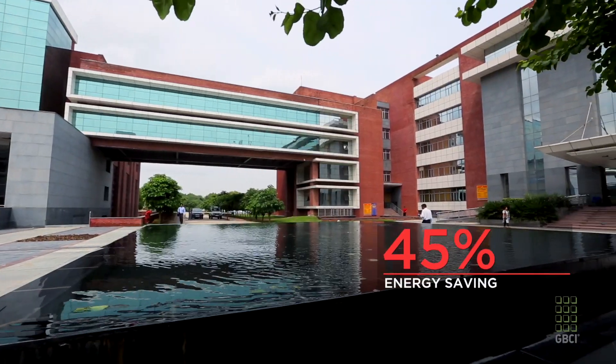Energy savings that have already been achieved in the project are around 45 percent over a national average building.